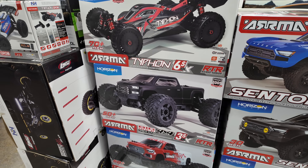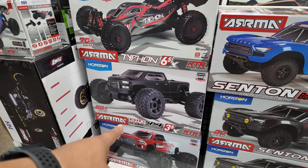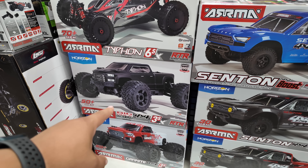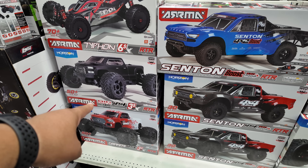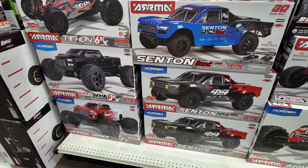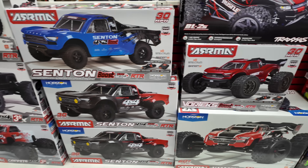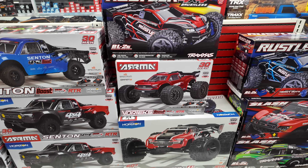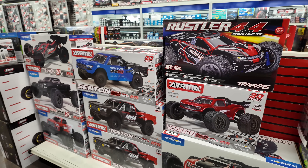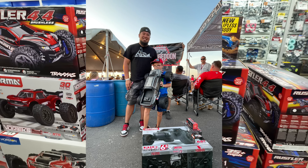A whole bunch of Armas. I love my Typhon 6S — that's the non-TLR2 version, but that's a cool version too. The Big Rock. Spoiler alert: I actually won one of these at Armageddon in the raffle. I didn't win this one though — I won the 6S one. I celebrated, and then I just handed it off to a little kid. Gave a kid a $700 RC car in the middle of the raffle. The reaction on his face was so awesome — I think I have video of it and I'll post it for you guys.